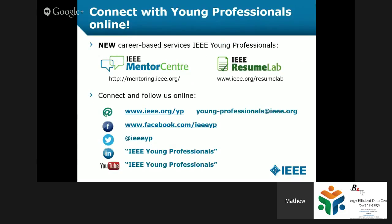Connect with us online. We're on Twitter, Facebook, LinkedIn — very active — and even on YouTube with almost 100 videos. I'm going to be talking about some new career-based services we have for our Young Professionals members at the end of the webinar.